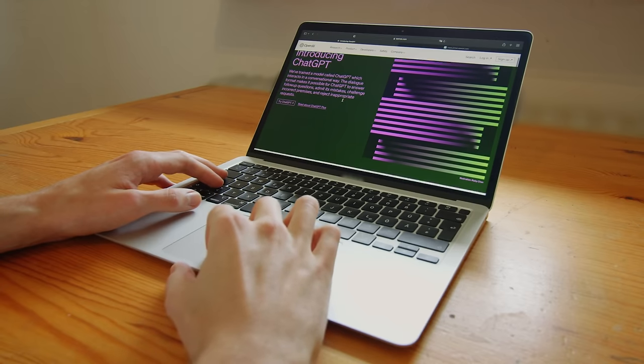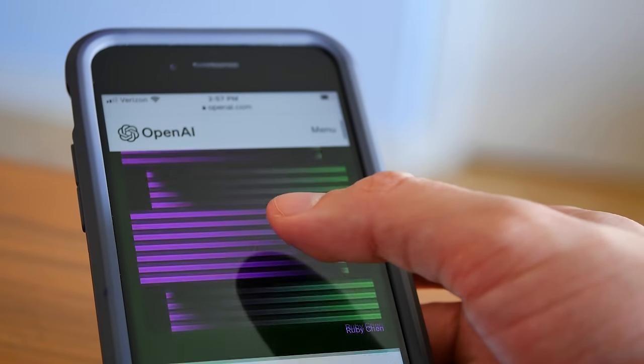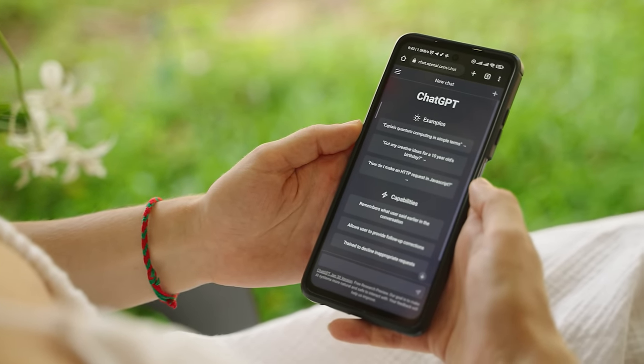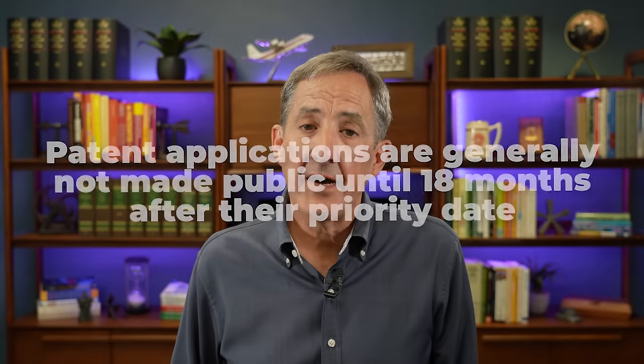One more thing about ChatGPT: aside from privacy issues, ChatGPT 4's training database is time-limited as of some date in 2021, so it's not yet connected to the internet with current data. Keep in mind that the data it produces is probably good only until about 2021. This also relates to patent applications — patent applications are generally not made public until 18 months after their priority date, so there's a large block of patent applications we simply can't search.